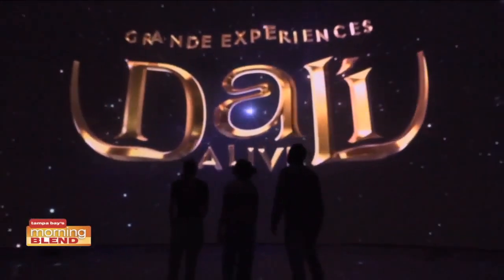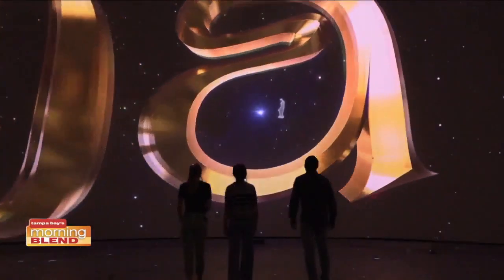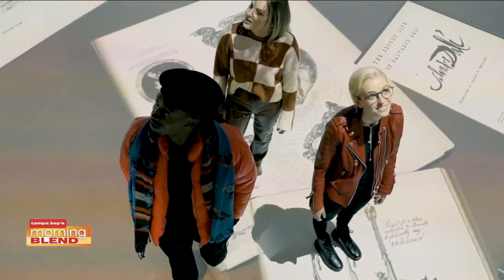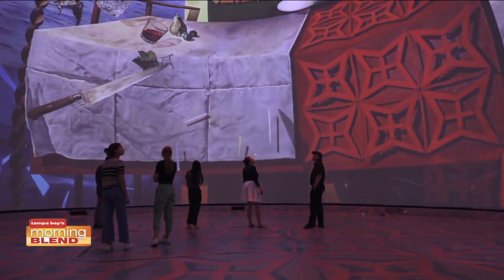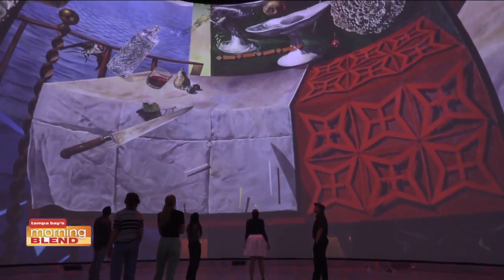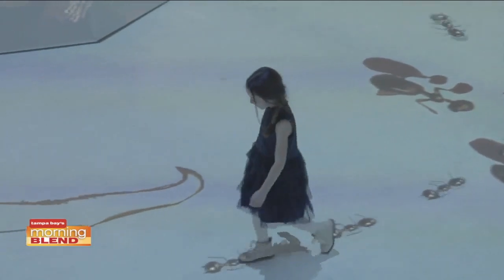The other cool thing, if you haven't seen it driving through Bayshore, is that on the outside of it is one of Dali's works that we have in our collection. And then from the top, if you would view it from the air, it's actually an eyeball. Kind of gives a portal into Dali's world.